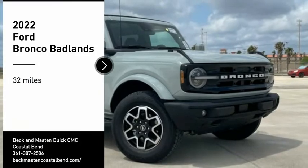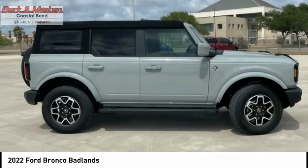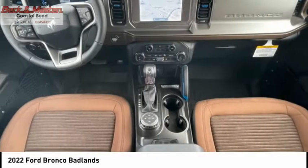Take a ride in the 2022 Ford Bronco. Experience interior comfort, traction abilities, overall weight balancing, and pulling power.